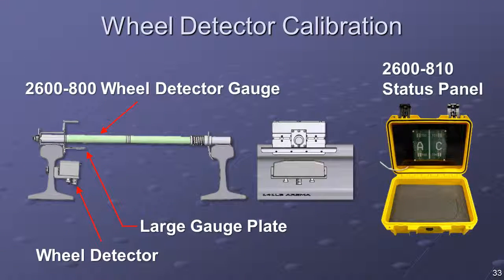The wheel detector calibration procedure requires the 2600-800 wheel detector gauge and the 2600-810 alignment status panel. The 2600-800 provides a fixed, stable target over the wheel detector sensor body that is perfectly parallel to the rail head. The 2600-810 provides a high-visibility status display viewable from the rail. Used together, they make the wheel detector calibration a simple, one-man operation. Locate and place the 2600-800 wheel detector gauge across the rails such that the large gauge plate is positioned directly over the Tiefenbach wheel detector, ensuring the gauge is properly seated on the rail head.